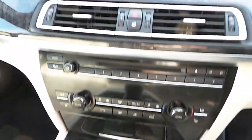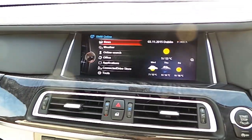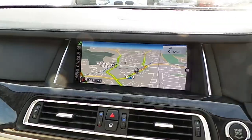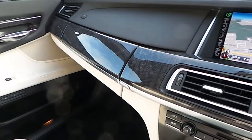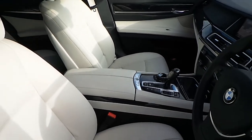We have heated seats, automatic air conditioning, CD player, DAB digital radio, connected drive, satellite navigation, wood trim, and of course that beautiful ivory white Dakota leather interior.